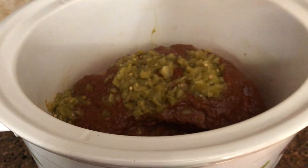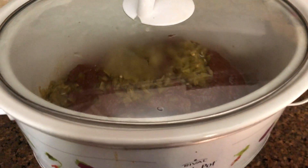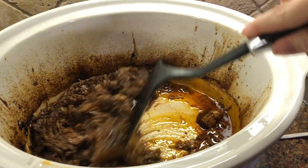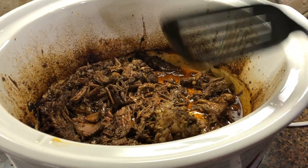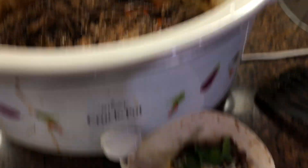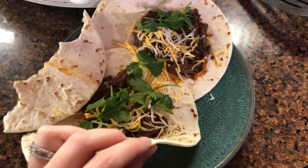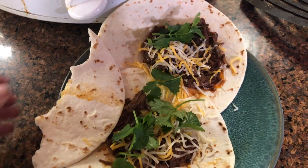Tonight's dinner is barbacoa beef. I just put it in the hot pot and I will show you guys later what it looks like when it's all done. Alright, so I have the barbacoa beef all shredded up. Oh my gosh, you guys — this is going to be one of my favorite recipes. I'm just going to have to add a little less chili peppers next time, but it was so, so good. I served it as tacos, and then I had leftovers and used it with nachos, and it was just so good.